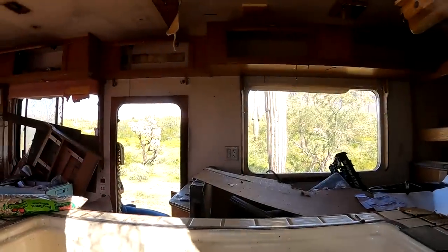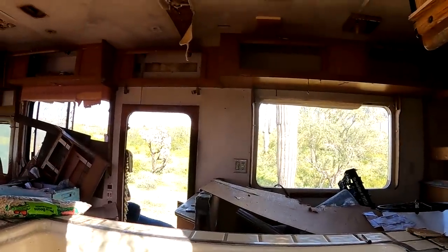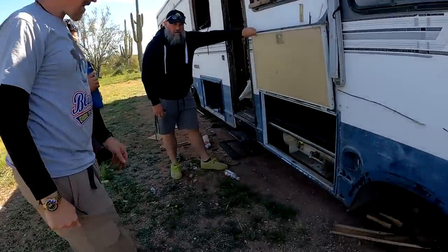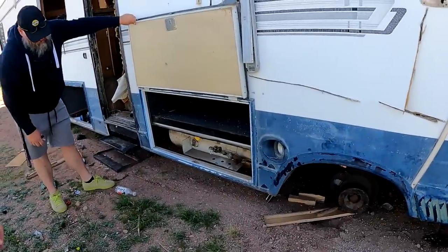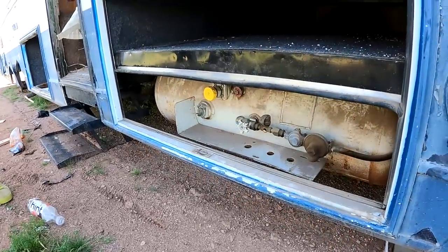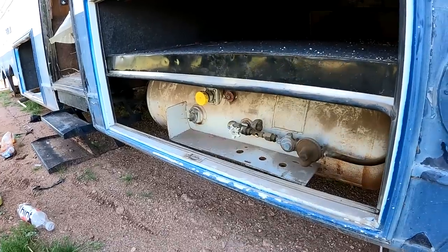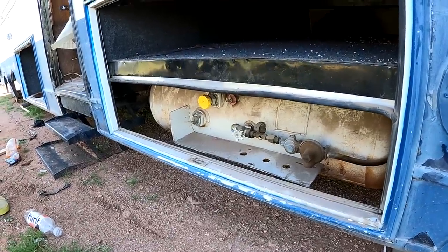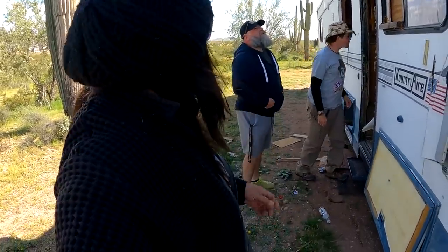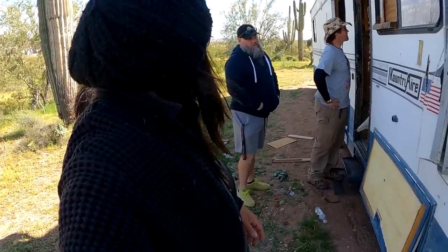Is anybody in there? Hello? They stripped all the wheels, didn't they? Yeah. The propane tank's still here — it's got a nice big propane tank in there. Jason broke his, so maybe you should come up here and get this one. Well, the officials already know about this RV being here, and I think they're going to have it towed away. Isn't that what they said?